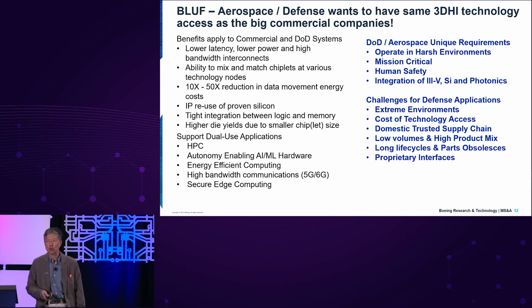We definitely need to have a domestic trusted supply chain. What DARPA, the DOD, and the Department of Commerce are doing is going to help shorten that supply chain. We have low volume and high product mix, which is very different from the commercial world, and we have to figure out how to leverage these capabilities within those constraints. Our products typically have very long life cycles, and we have to worry about parts obsolescence — we have to support life cycles of some platforms exceeding 40 to 50 years.